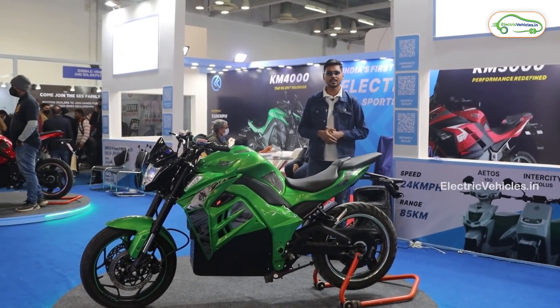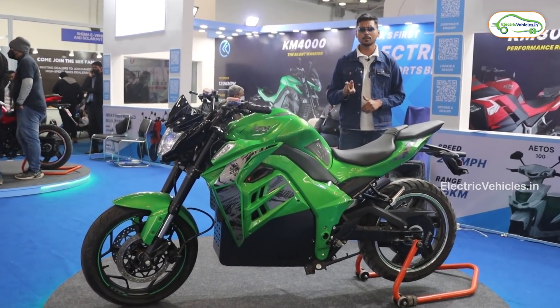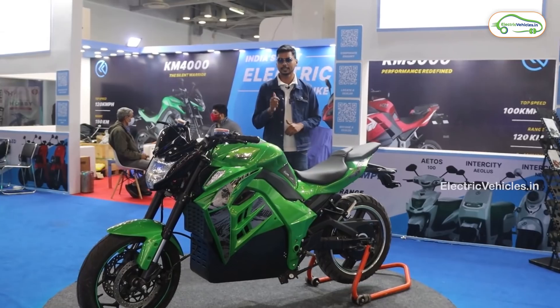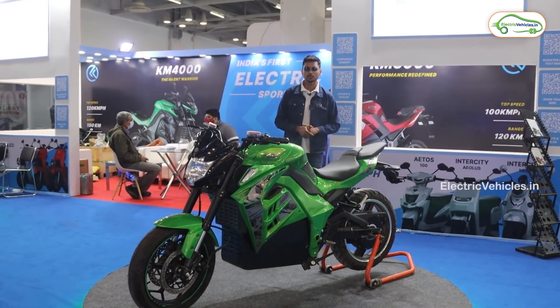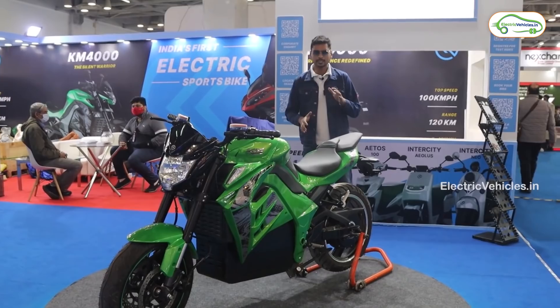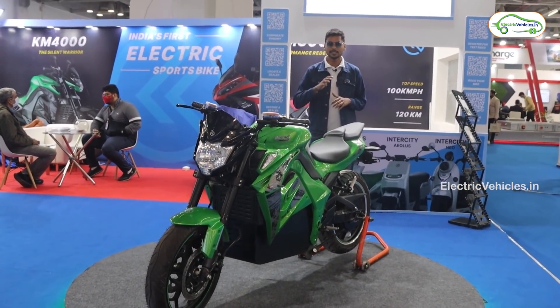I am here at the Kabira Mobility stall with the electric bike Kabira KM4000. Kabira Mobility has manufactured two electric performance bikes — the KM3000 and KM4000 — and today we got the opportunity to do a walk-around of the KM4000. Let's start with the specifications of this electric bike.